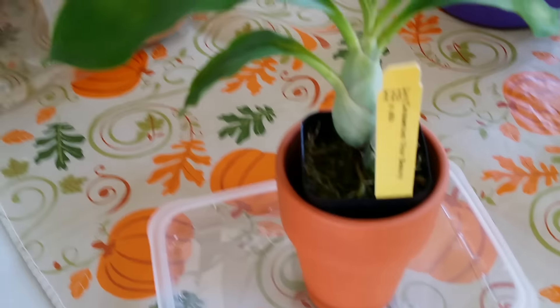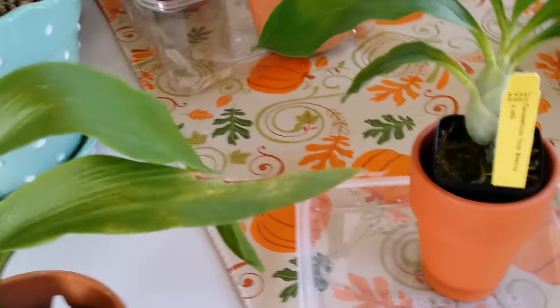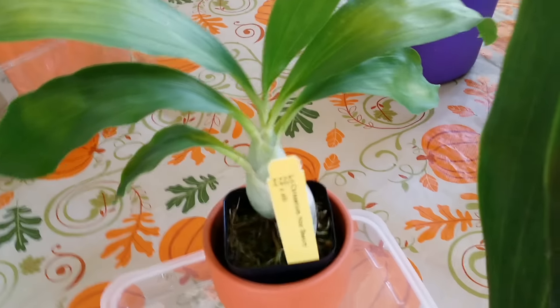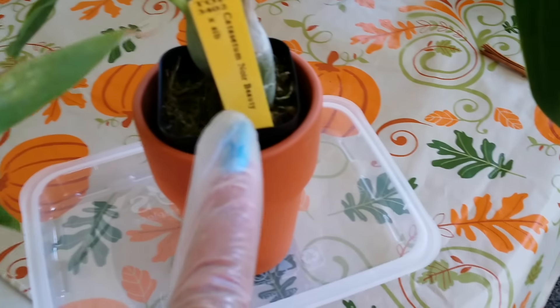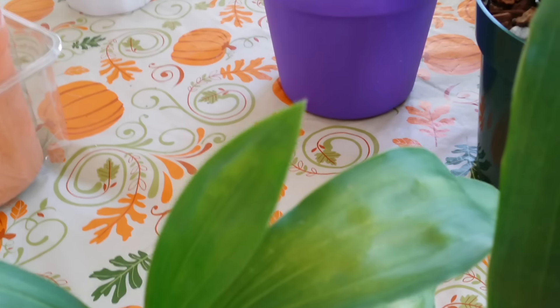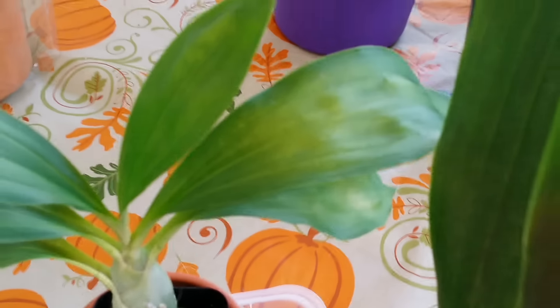I only have two Catasetum-type orchids right here. I'm not sure if I like them or if I can grow them, but supposedly they're great for a person like me because you don't have to take care of them all year round — when they're sleeping you don't have to do much. This is the Catasetum Noir Beauty from Tropical Orchid Farm.